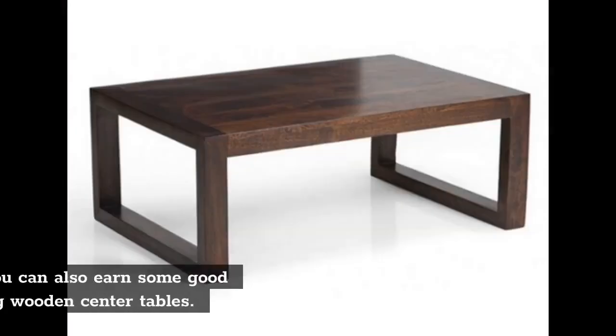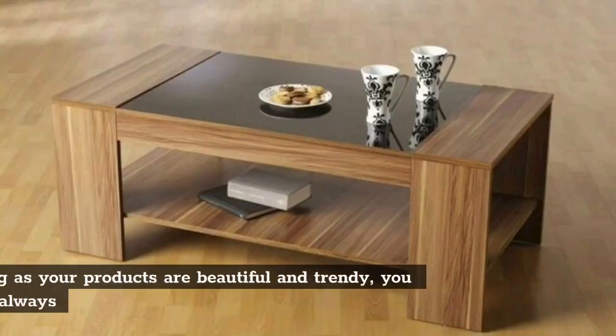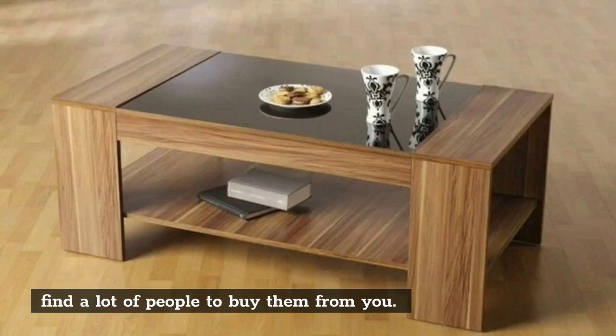Wooden center tables: Speaking of wooden furniture, you can also earn some good pocket money on the side making wooden center tables. As long as your products are beautiful and trendy, you would always find a lot of people to buy them from you.